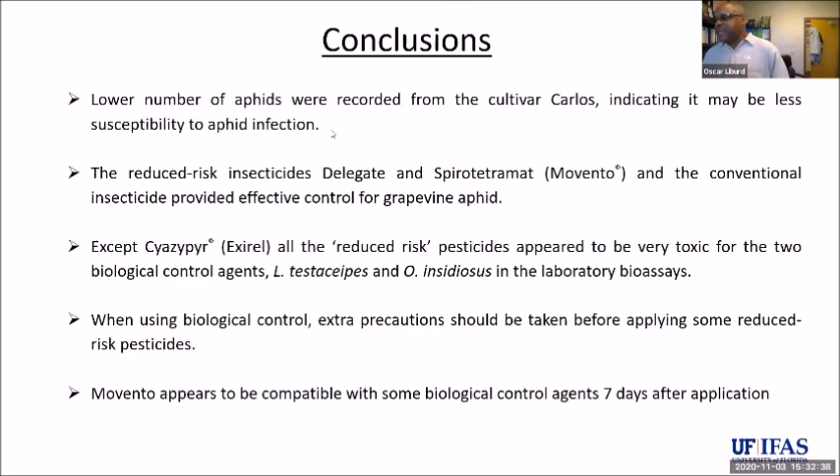To summarize our aphid findings: Carlos had the lowest number of aphids and appears to be more resistant to this aphid. The reduced-risk insecticides Delegate and Movento provided very good control of grapevine aphid, while XRL did not provide adequate control. When using biocontrol agents — which you can purchase and release into the vineyard — we recommend releasing them seven days after pesticide application. Movento is the best compound: very compatible with both Orius and the parasitoid after seven days.